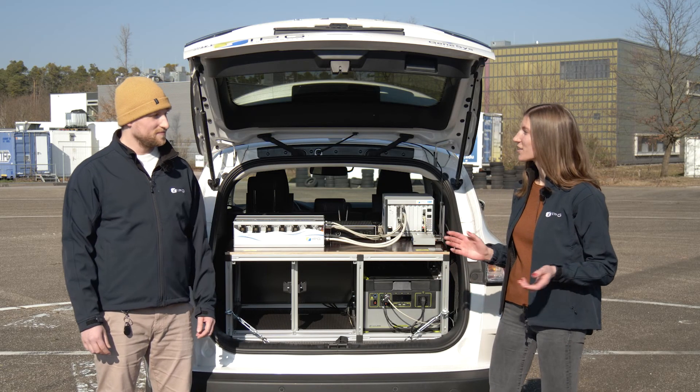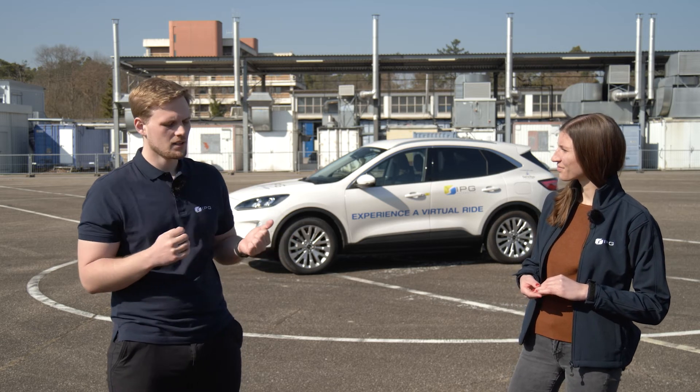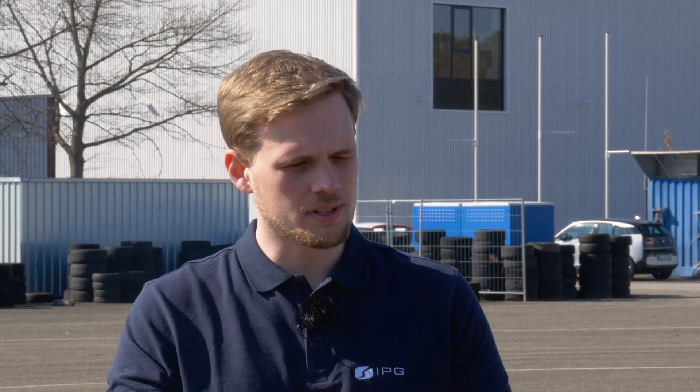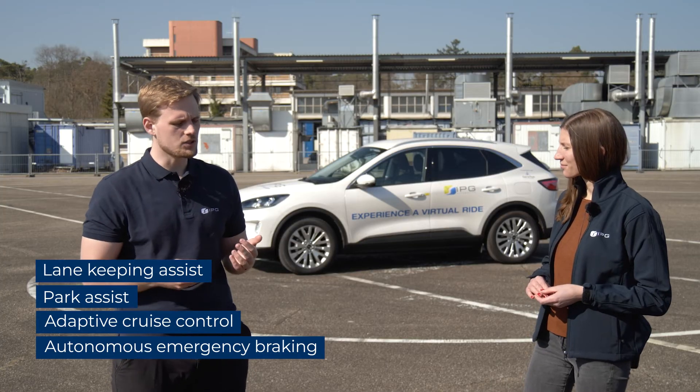Let's hand it back to André and focus on this setup. Which ADAS functions can be tested with the VIL technology based on this equipment? Our demo VIL supports lane keep assist, parking assist, adaptive cruise control, and an autonomous emergency braking system. All of these features can be directly shown at a customer site or also at a neutral proving ground.